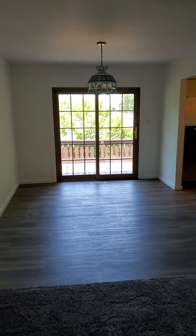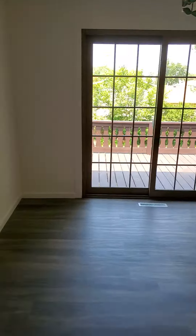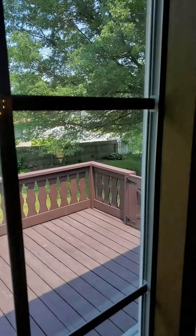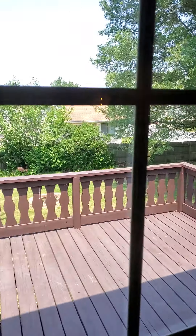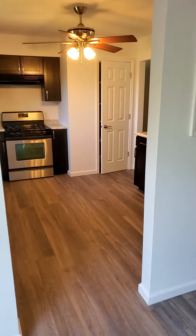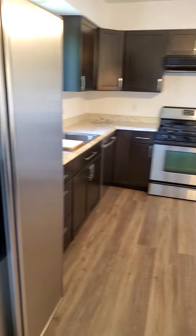Little dinette area with sliding glass doors out to the deck — you can kind of see some of the backyard. Very nice backyard, fenced in, it's a nice size. Going into the kitchen area, looks like this house has been redone.